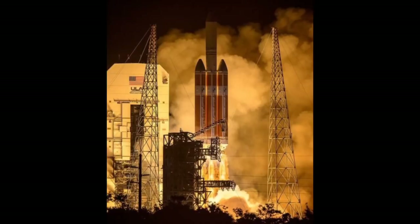NASA's Parker Solar Probe has successfully blasted into space on an historic mission to touch the Sun. The spacecraft pierced the velvet black early morning sky on a golden ribbon of flames as its United Launch Alliance Delta IV rocket blasted off from Space Launch Complex 37 at the Cape Canaveral Air Force Station in Florida.